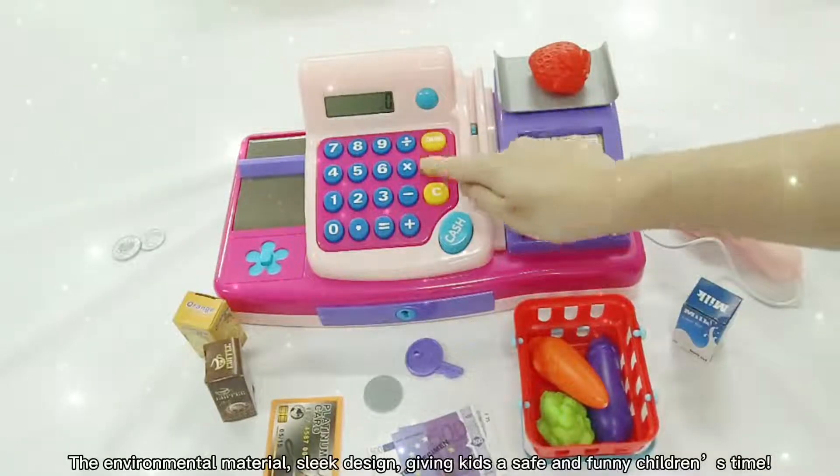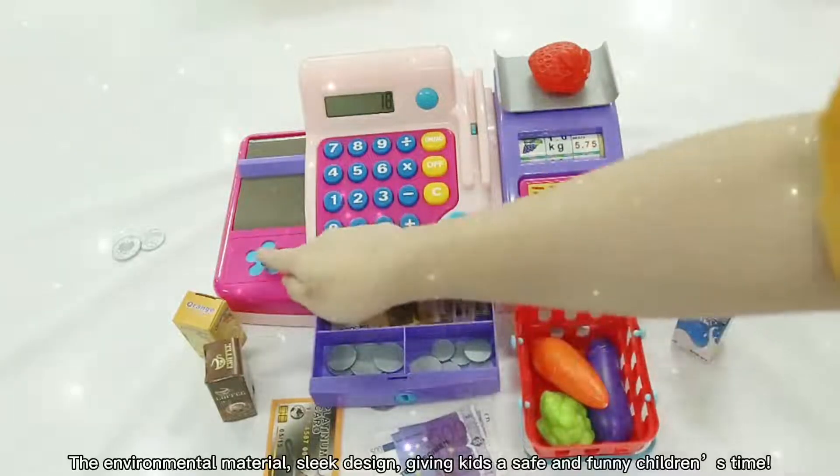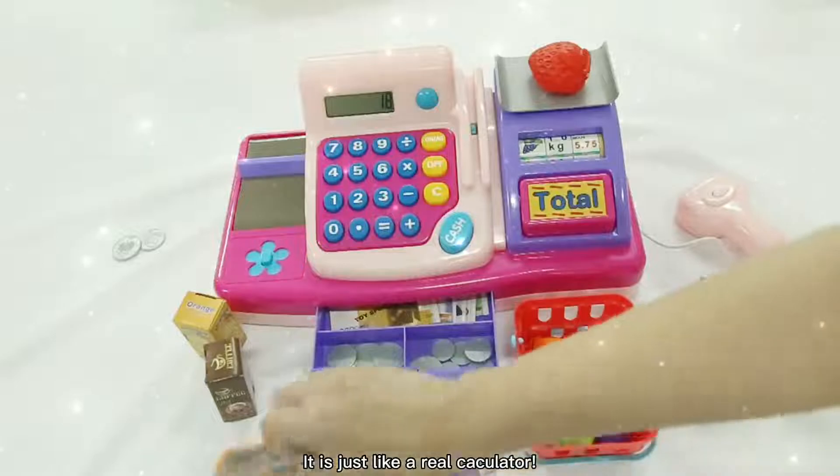The environmental material and sleek design give kids a safe and fun playtime choice. It's just like a real calculator.